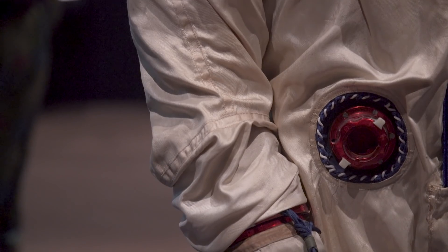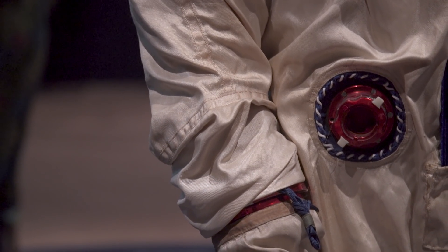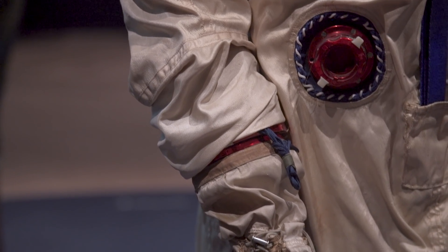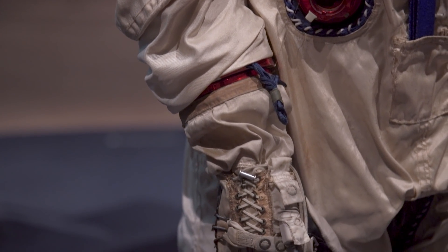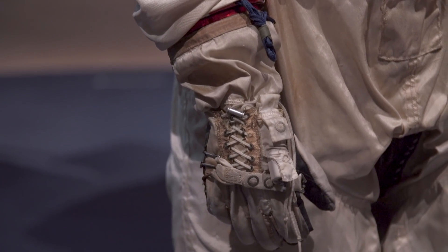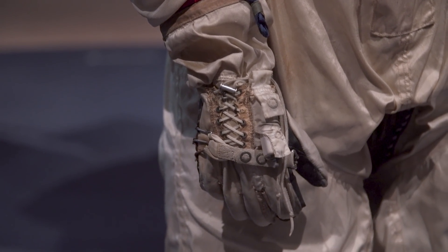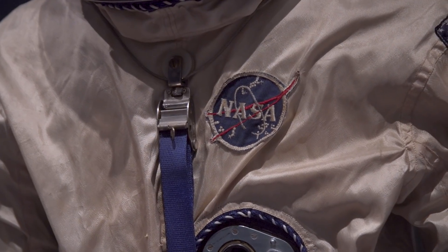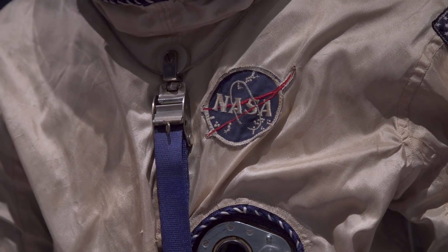It's got this beautiful patina. One of the things I love most about it is how handmade the stitching around each of the couplers really is — that's just a person going, 'Oh yeah, that'll do.' Even the NASA patch looks handmade.